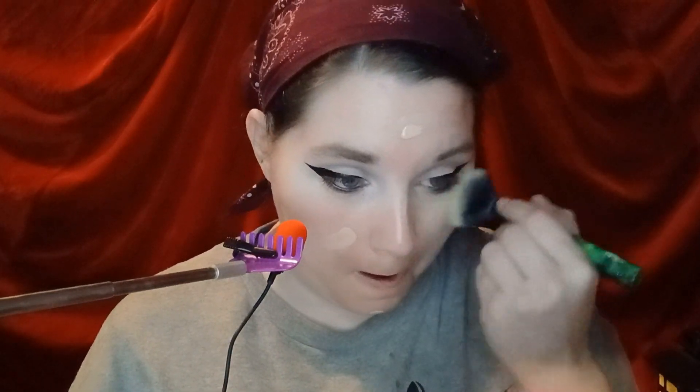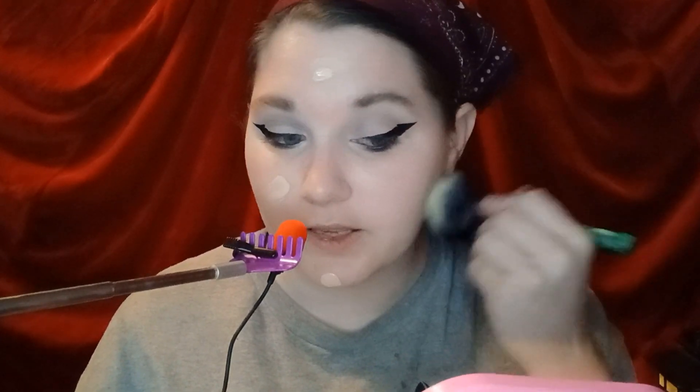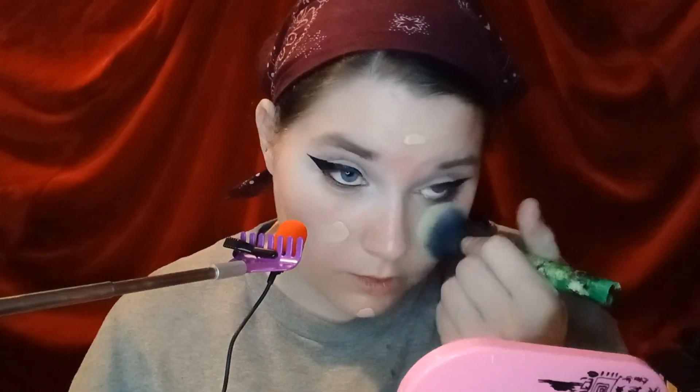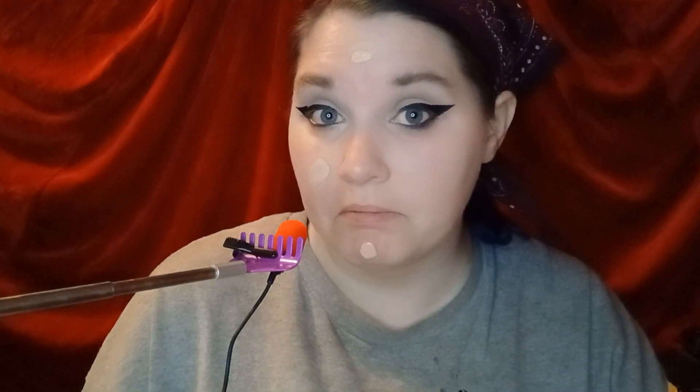Where are you supposed to put bronzer? I see a lot of people putting it on their cheekbones, but isn't that also where you do your contour? Or do you contour with bronzer? I always thought they were for two totally different things. If you know of any good bronzers at Walmart, let me know — hopefully this will be up before I go shopping so you can tell me in real time. Help a girl out, please. Anyone.